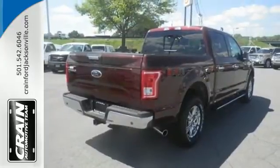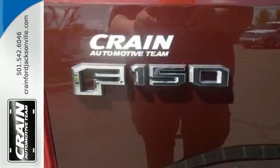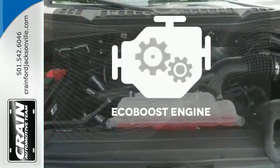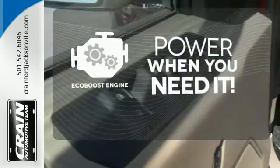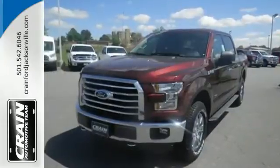It has an impressive engine, ample cargo space and storage, plus responsive handling and braking. It's no wonder there's so many F-150s on the road. Have fun behind the wheel with an EcoBoost engine under the hood. Bring home this F-150 today and get to work like never before.